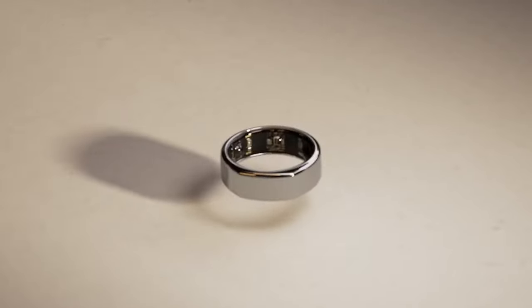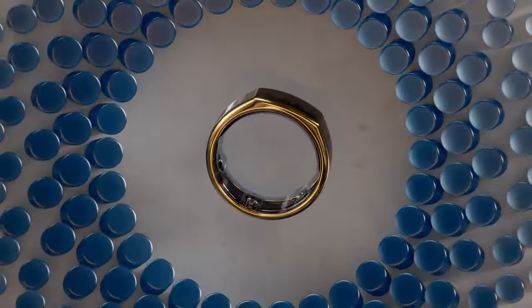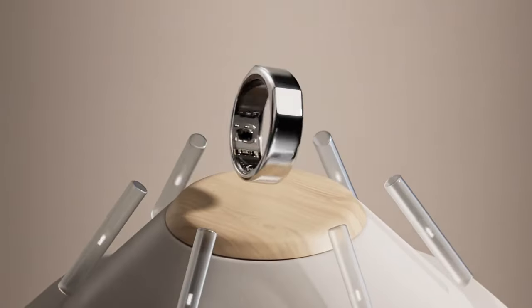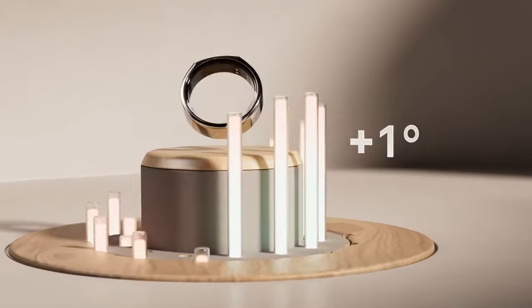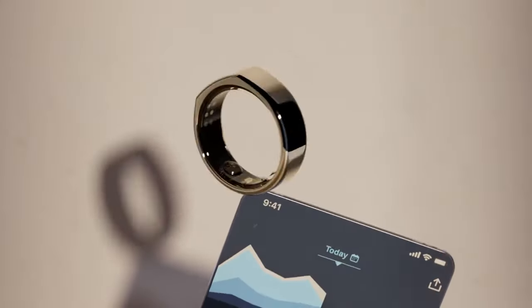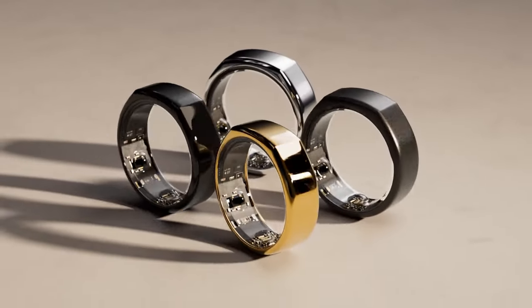Oura is the most popular smart ring, offering a wide range of sensors to track everything you need and provide you with useful insights. The Oura app is full of additional features such as music for meditation, useful tips, insights, and alerts. Unfortunately, to get all features you will have to subscribe for $6 per month.